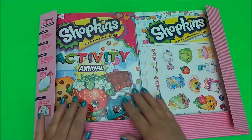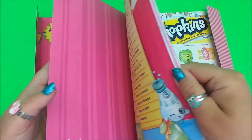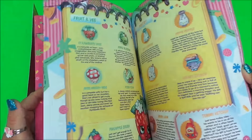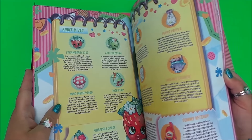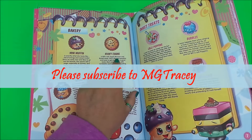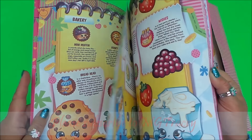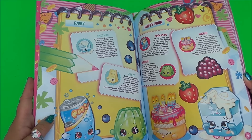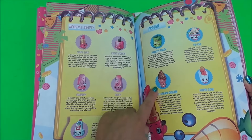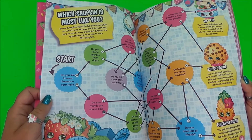We have a Shopkins activity annual with fantastic things to do. Welcome to Shopville! There are all the fruit and veg Shopkins and bakery ones — there's Cookie Cookie and Lollipoppings and also Cheeky Chocolate. We've got the dairy ones, health and beauty, Ice Cream Dream in the frozen section.